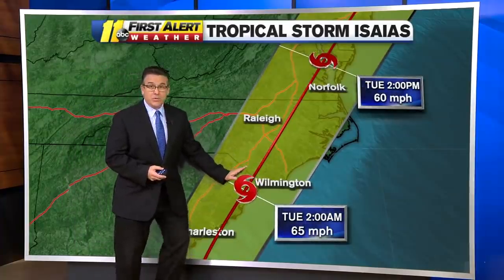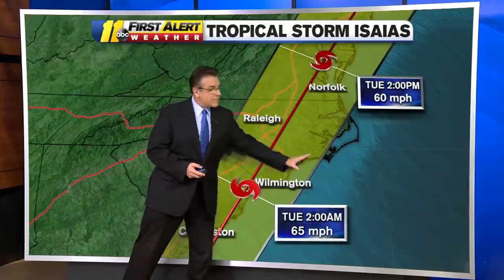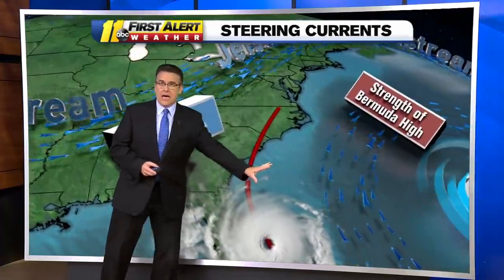So likely not going to strengthen much at all. The original path, which was closer to the coast, is a little bit farther inland now. But the cone — you can see — there's still a wide area that this could move. The cone is narrow enough that we're going to have impacts around here as this is going to start rounding the edge of that high just offshore.